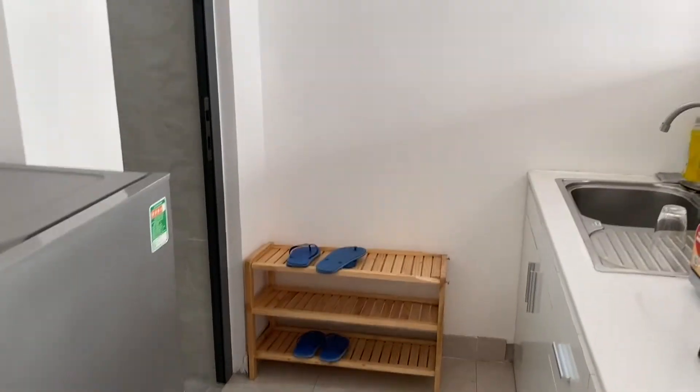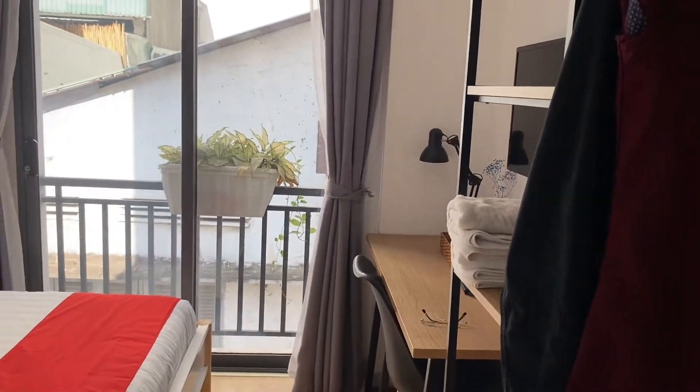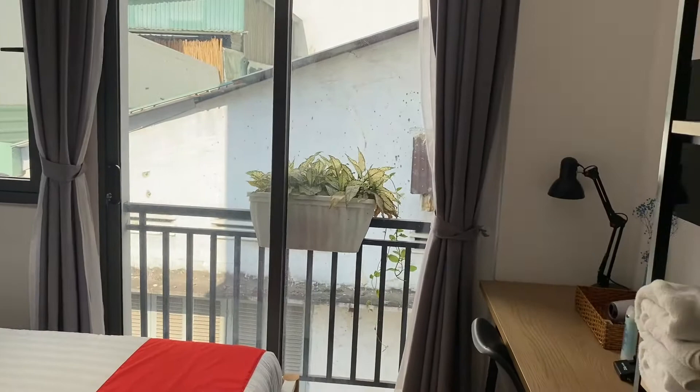Okay, so this room is 25 bucks — brand new, it's like a minimalist setup.